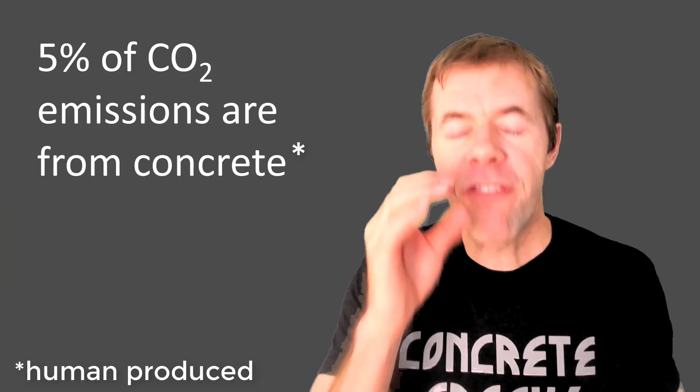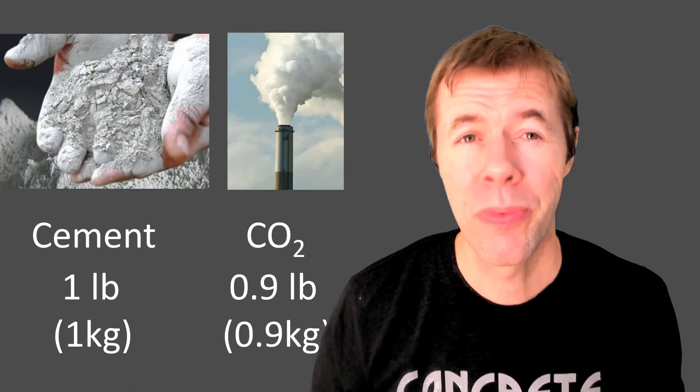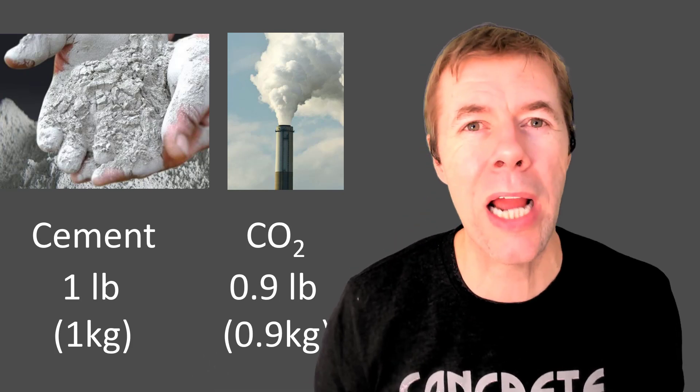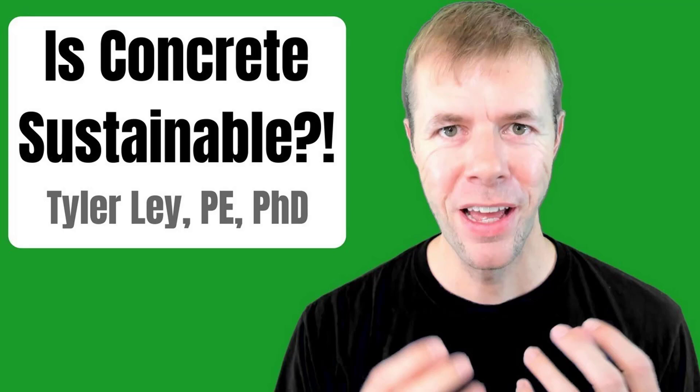Did you know that 5% of the CO2 emissions from the world are from the production of concrete? For every one pound of cement that we produce, that's around 0.9 pounds of CO2 emitted to the atmosphere. I talk a lot about this in another video — you should definitely check it out.